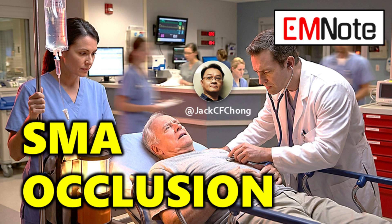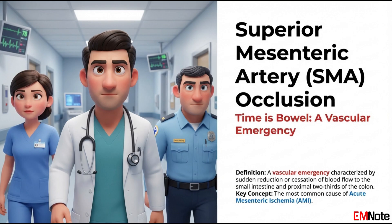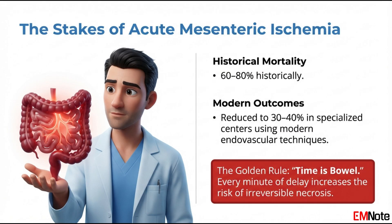Good morning. Today we are discussing superior mesenteric artery occlusion, more commonly referred to as SMA occlusion. This condition represents one of the most formidable challenges in acute care medicine and vascular surgery. It is a diagnosis where the clinician's index of suspicion is the most critical tool in the diagnostic arsenal. SMA occlusion is a true time-is-tissue emergency, much like a myocardial infarction or a stroke, but involving the visceral circulation.